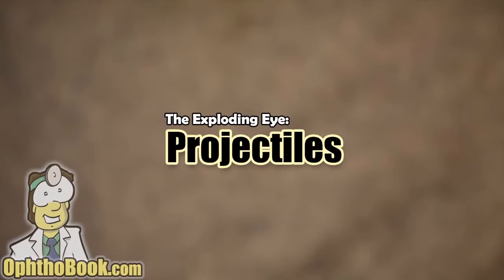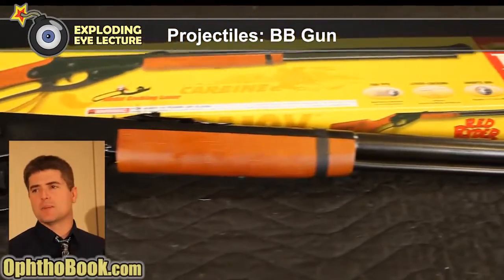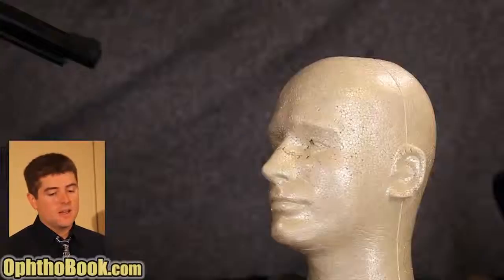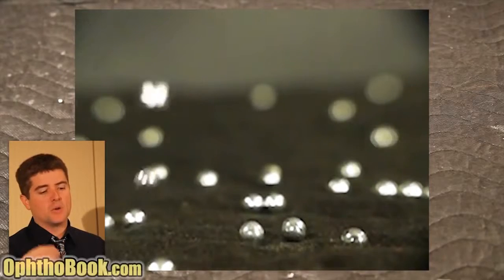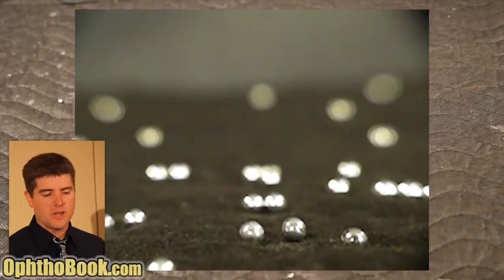Our next topic: projectile eye injuries. Rather than talk about handguns and rifles - it's pretty obvious those destroy the eye - I'll focus on the three types of guns we see most often in the clinic with children: BB gun, airsoft, and paintball. The classic Red Ryder BB gun shoots a small pellet at 350 feet per second. The danger with BB guns is that the pellet is made of steel - non-compressible - so when it hits something it doesn't crush; it immediately bounces off, causing a lot of ricochet injuries. That's the danger of the BB gun.